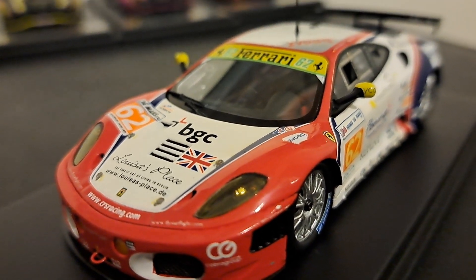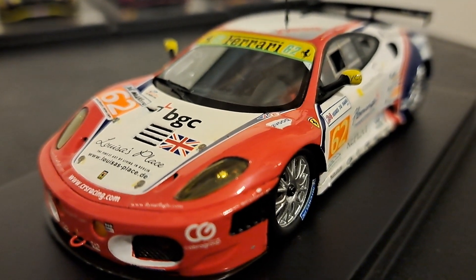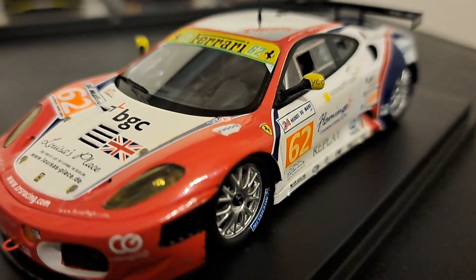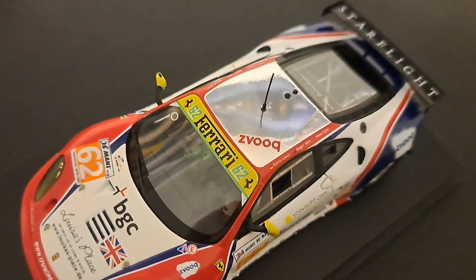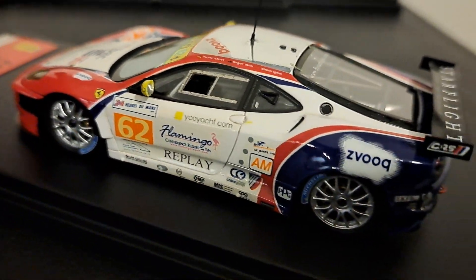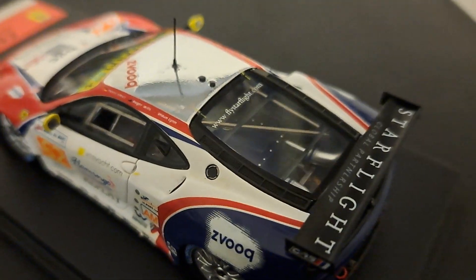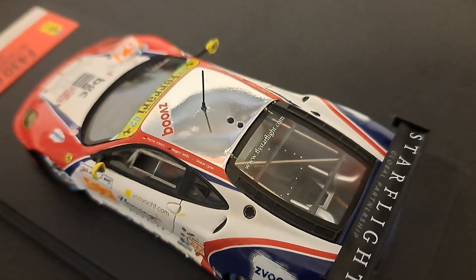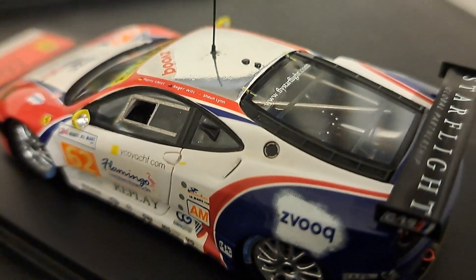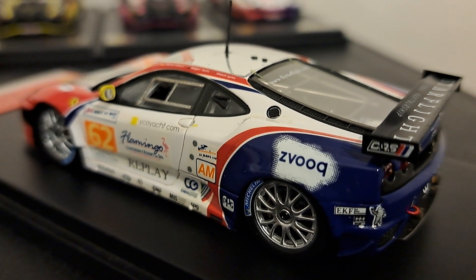This is another F430 GTC, this one from CRS Racing. This has a really unique livery — I have to pick it up and show it to you. Got the silver roof, the white with the red and the blue as it wraps around the back. One thing I'll mention — because I really haven't showed you guys the back of these cars yet — is that one thing I do like about all the Ferraris, whether it's the F430, the 458, or the 488, is you have the engine window on there. Really, really neat. I've reviewed all these cars previously, so take a look at them — they're really quite good.